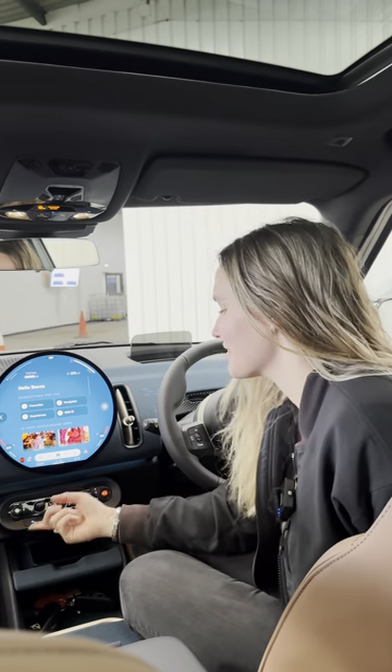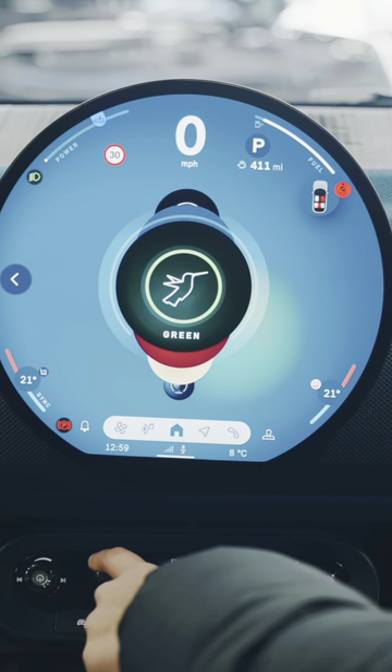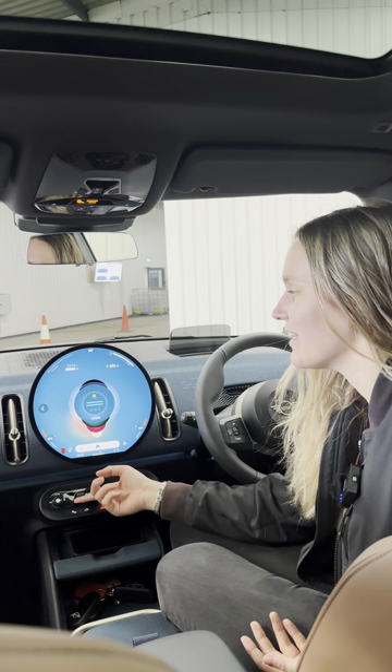These are Mini's driver experience modes. With a little toggle here you can select through all different modes including green, which is like an eco mode, vivid, timeless, and you even have go-kart.